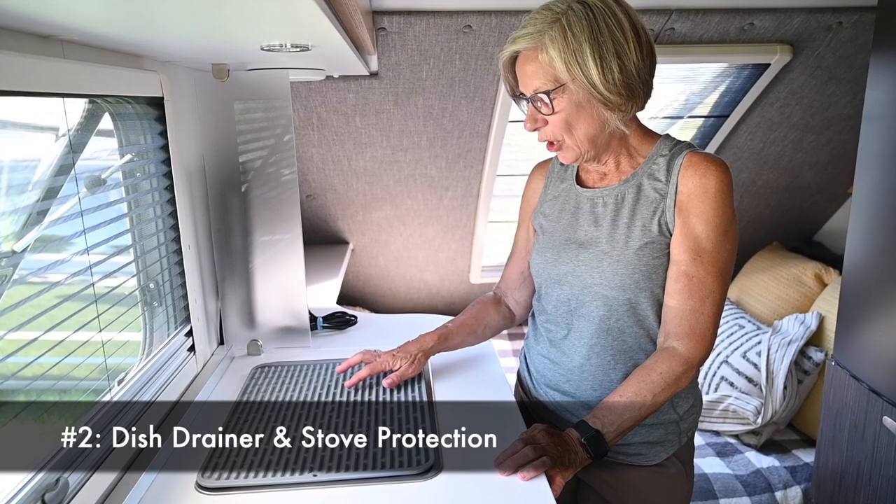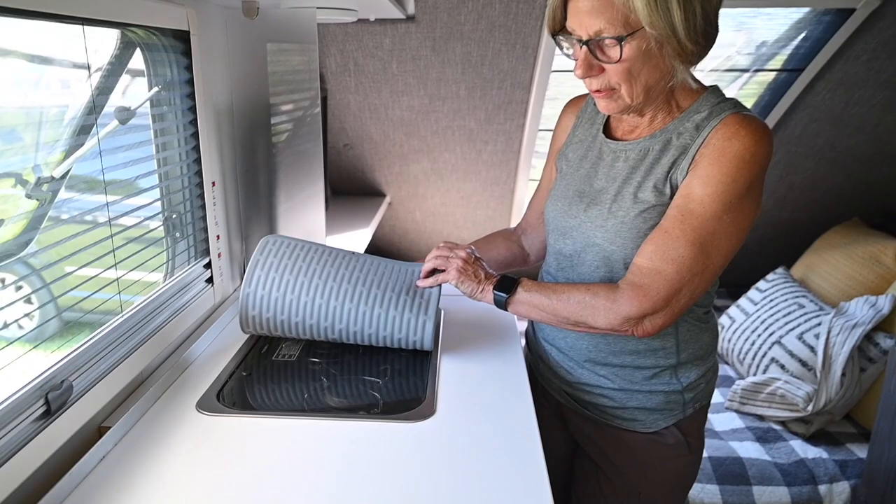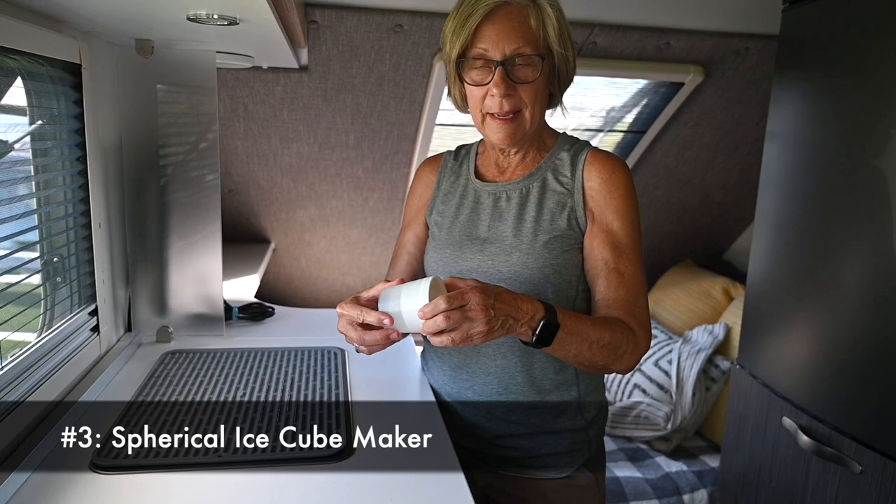Hi, I'm Kathy, and one of my favorite kitchen accessories is this OXO dish drainer, but it also serves to protect the cover of our stove, which we worry about something crashing down upon it and breaking the glass. My other thing that I really like are these ice cube makers — they make spherical ice cubes and they store really easily in our freezer and don't take up much room, but much better than ice cube trays.